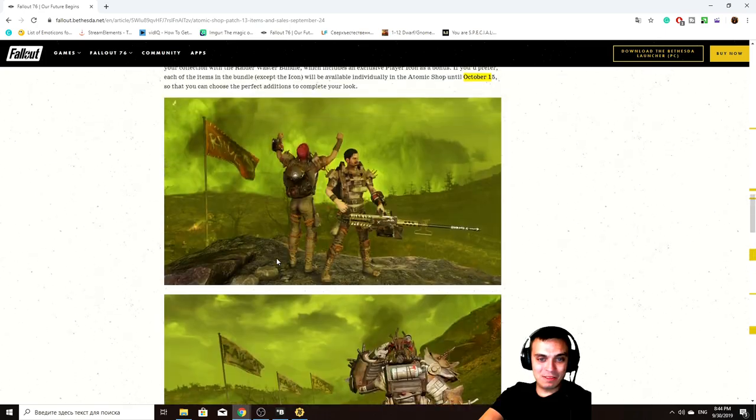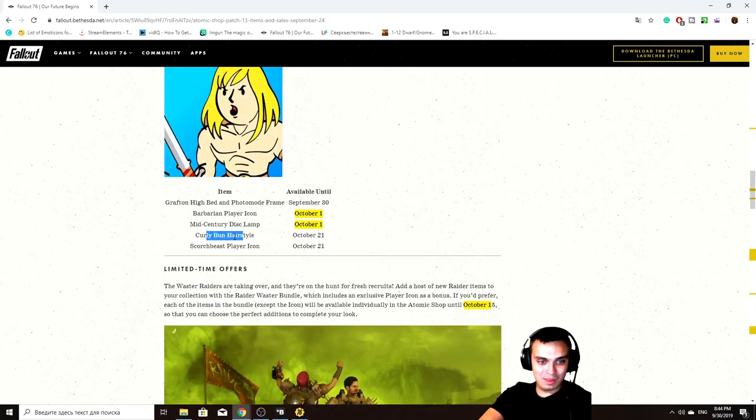So you still have the ability to claim the hairstyle and the Scorched Plushie player icon by completing the community challenge. By the way, tomorrow we have a new challenge coming — take out the trash by killing Scorched. The target is around eight million or something like that, and they'll give us some time. Tomorrow they will make an update on that — I'll make a video covering it and showing some locations where you can find those enemies in case you're new.